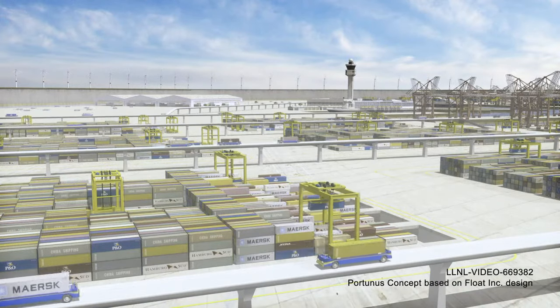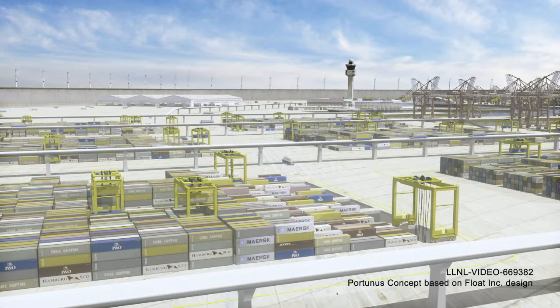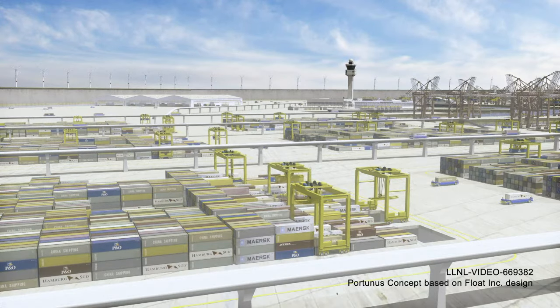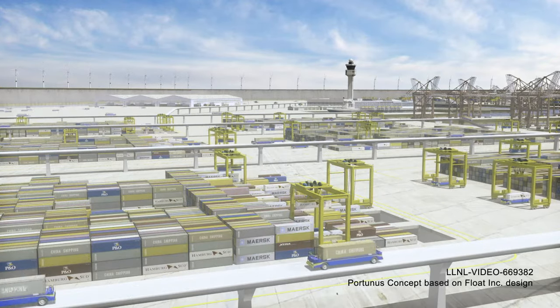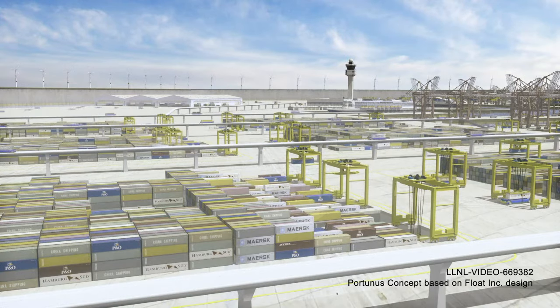While utilizing automated guided vehicles and cranes has its advantages, it was necessary to consider travel paths to minimize congestion and intersections, so travel planes were developed to expedite goods movement. This video highlights how freight movement is accomplished efficiently and safely with automated systems. It also shows the outer ring breakwater where renewable energy is collected to support operations.